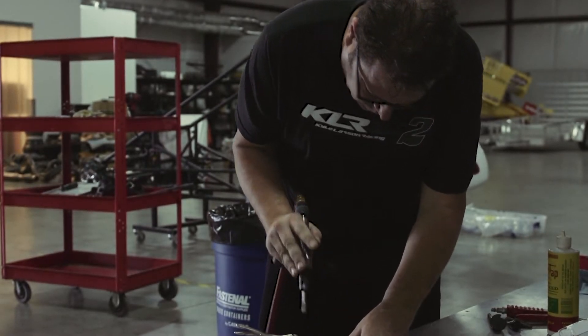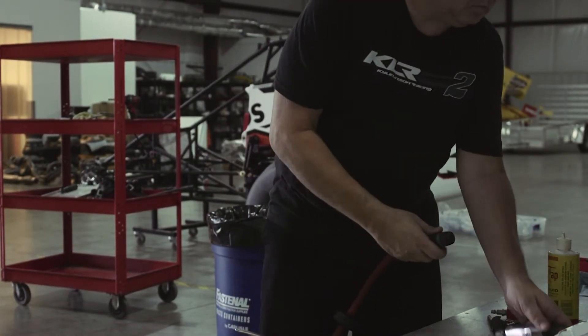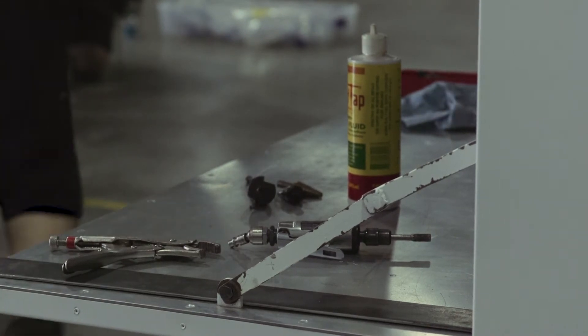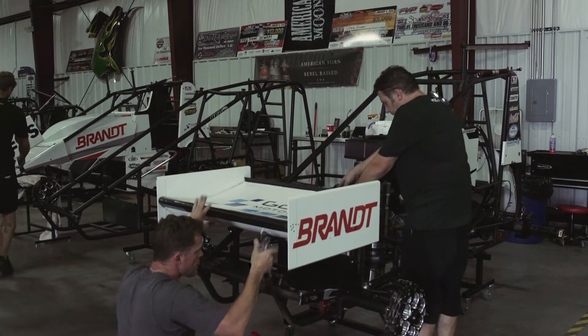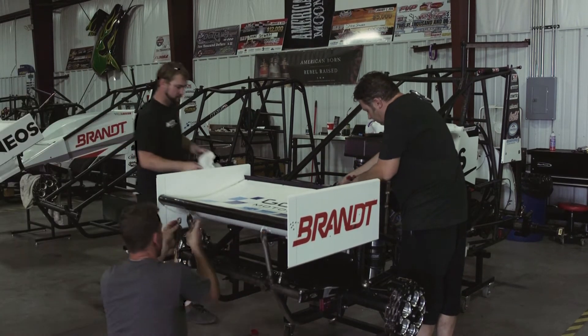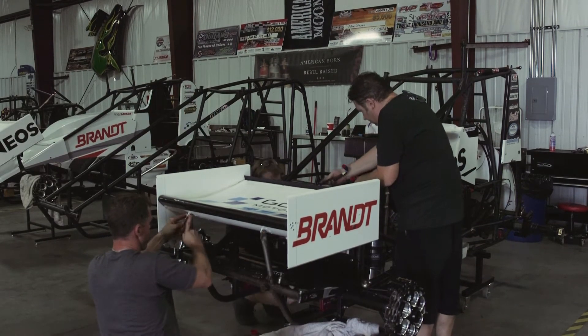We were able to put together another car that we had some success with last year. We've been struggling a little bit with a newer car that we tried this year — and actually at the end of last year kind of struggled a little bit too. We made some adjustments during the off season that we thought would help.